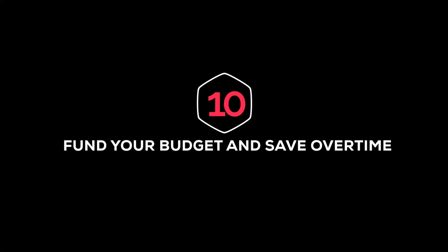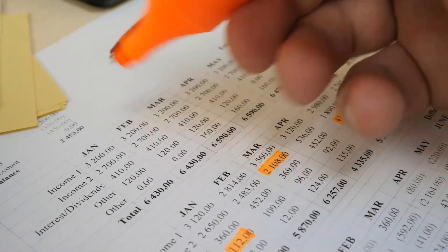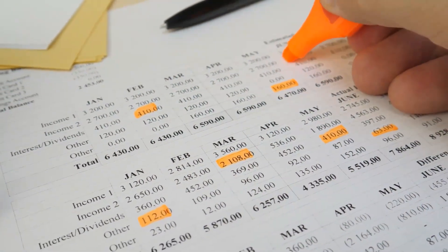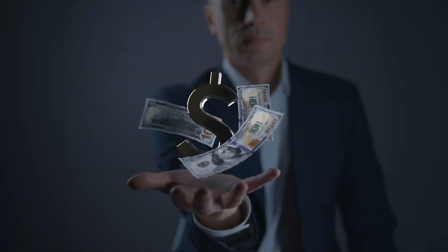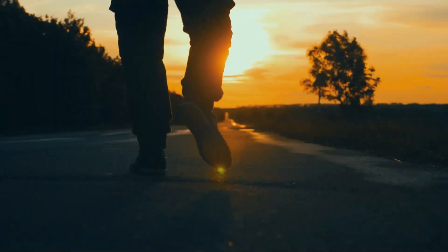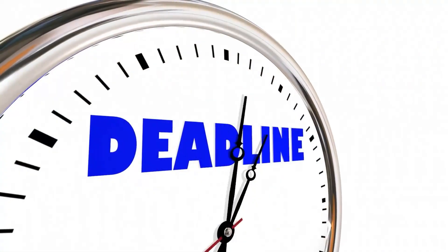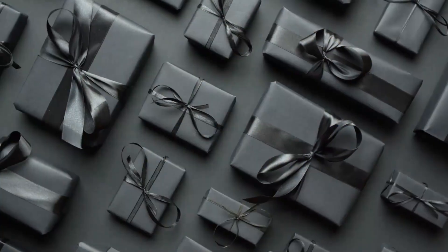Number ten: fund your budget and save over time. Now that you have set up your budget categories and decided how much you want to save, it's time to put money into your budget and find a place to keep your savings so you can track your progress. Number eleven: set up a sinking fund. A sinking fund is a way to save up for planned expenses over time in small amounts. This is a great way to keep track of your holiday spending, since the holidays always happen at the same time. You can either set a deadline to reach your savings goal or use your sinking fund to pay for things like holiday gifts as you buy them throughout the year.